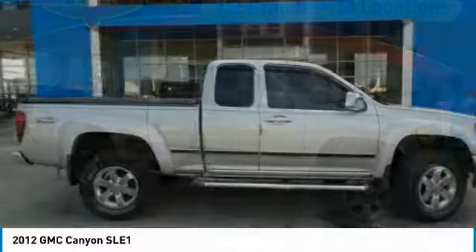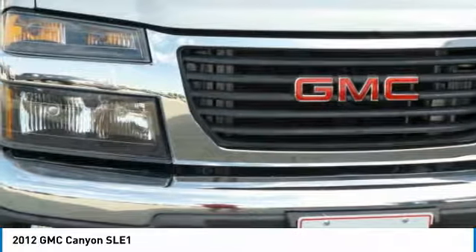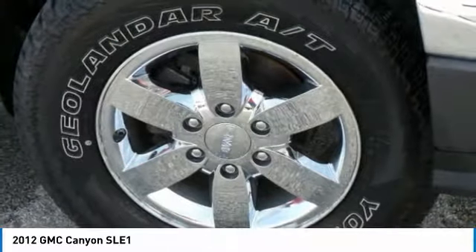With one of the most powerful standard four-cylinder engines in the class, the Canyon lets you enjoy 18 city, 25 highway EPA estimated MPG.